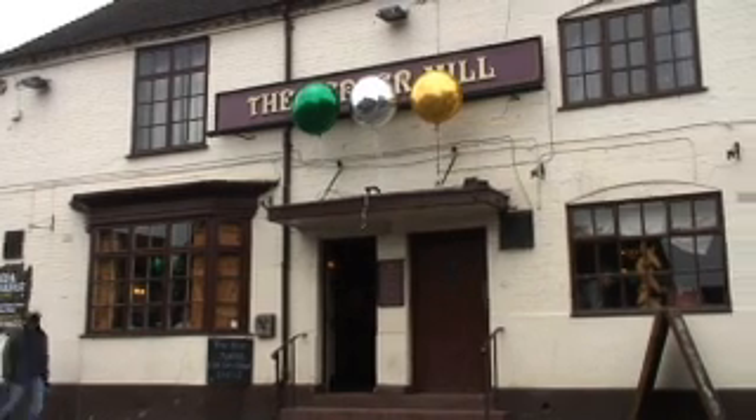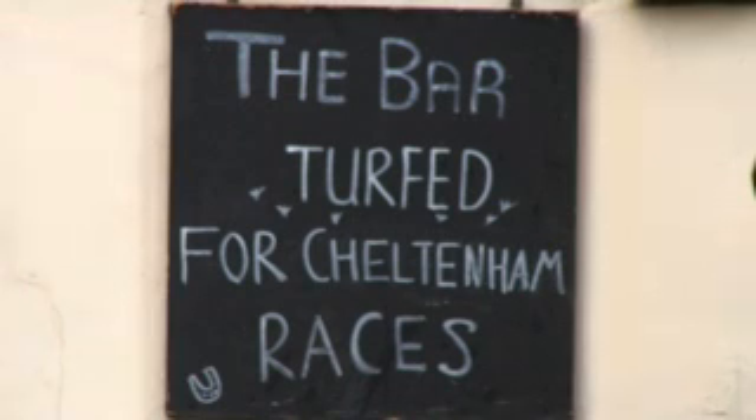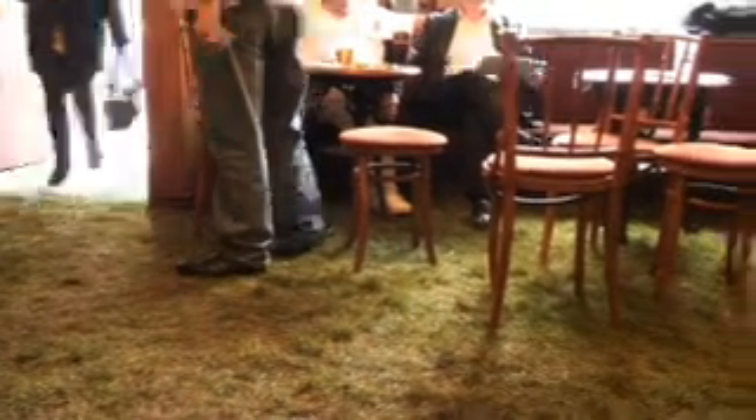It might not quite be Cheltenham, but it's getting there. The Peppermill Pub in High Street Coleshill is usually a pretty normal venue, but come the Cheltenham Festival, it gets a bit of a makeover. For the last eight years, landlord Aidan Carolan has been putting down turf to celebrate Cheltenham Week.